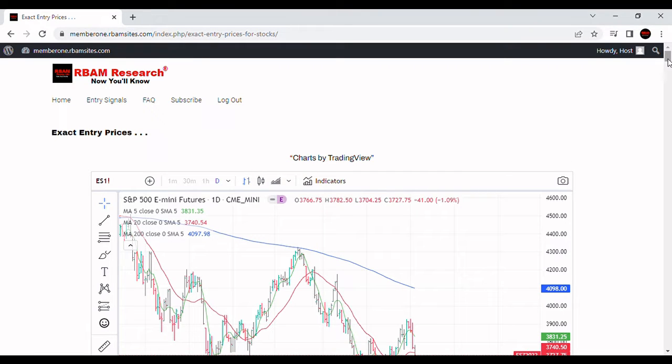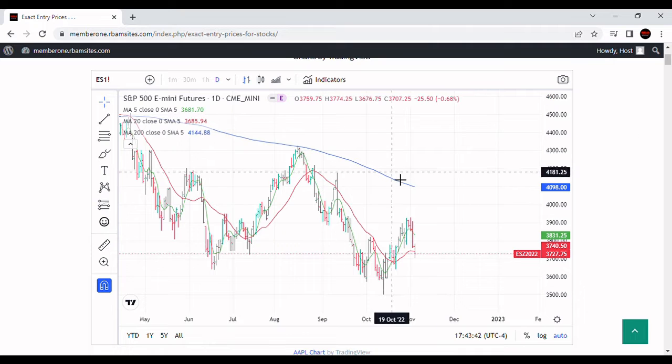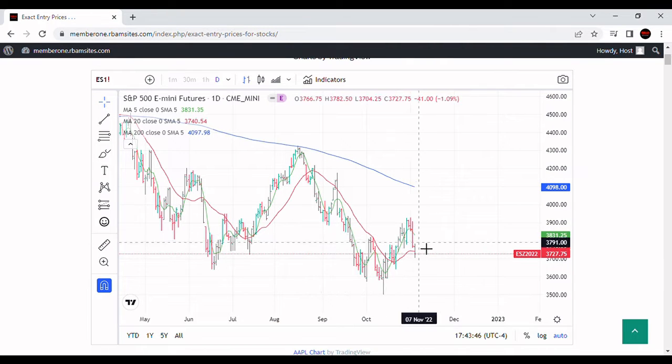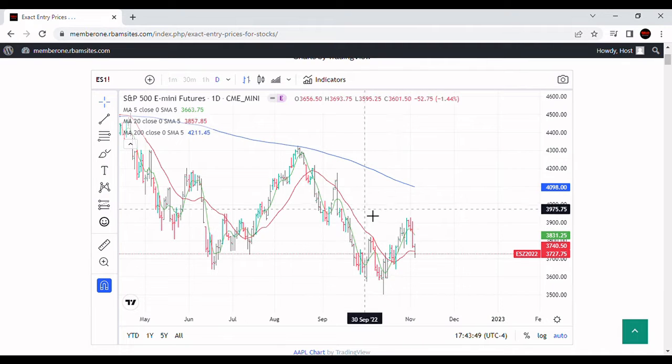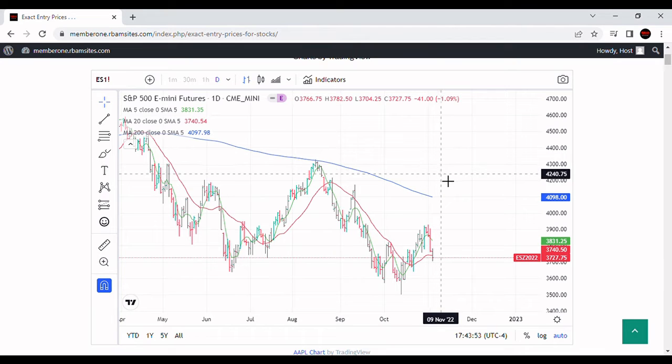We're going to do a brief video on S&P 500 technical analysis. We've got an S&P 500 chart here — a daily chart with a 200-day moving average in blue, a 20-day moving average in red, and a green 5-day moving average. Let's take a look and see what this S&P 500 is up to.